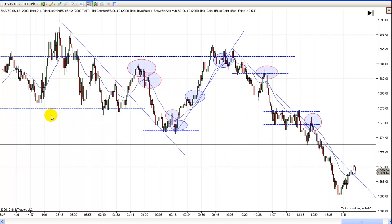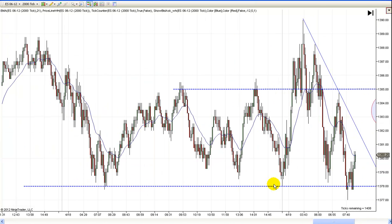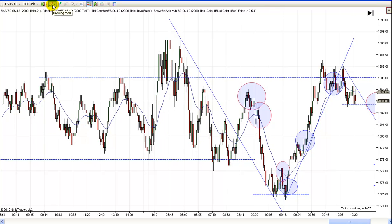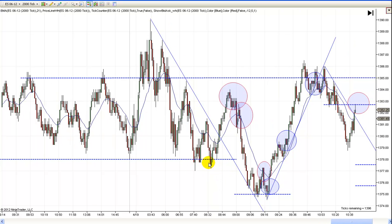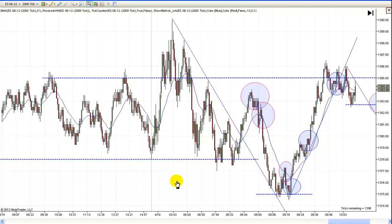We actually started off here at the lows of yesterday, which was acting as support, and it acted as support early this morning as well at the open. You could have taken this long right here. I didn't mark it because the trend line was down and we hadn't broke the trend line. But coming off that double, triple bottom there — that was a broad double bottom from yesterday.